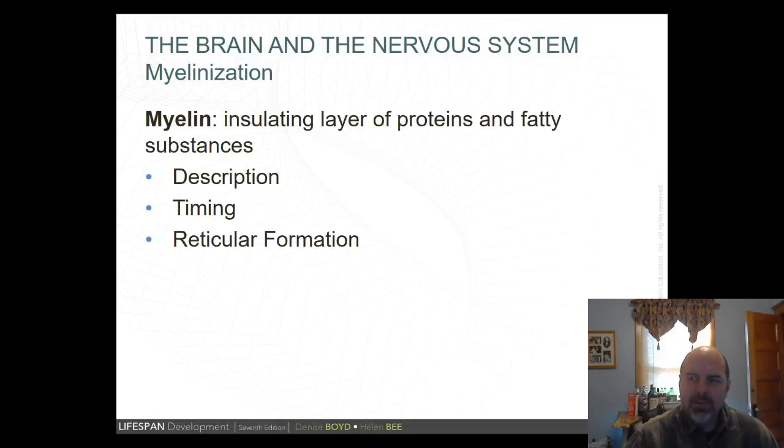Myelin is the insulating layer of proteins and fatty substances that forms a sheath covering individual axons, providing insulation and speeding up neural processes. It follows cephalocaudal (head to toe) and proximodistal (near to far) patterns. The timing of myelin formation is most rapid during the first two years and continues at a slower pace throughout childhood and adolescence. The reticular formation, which regulates attention, also continues to develop during this period.